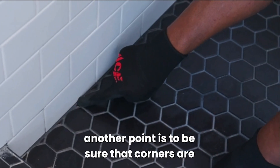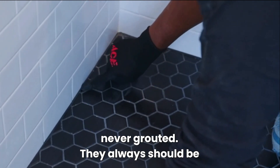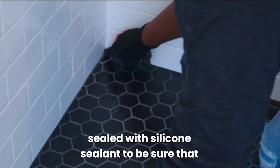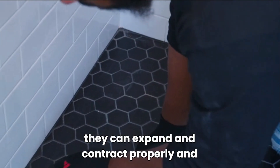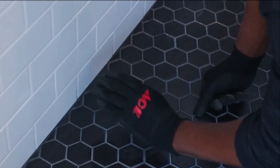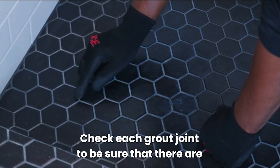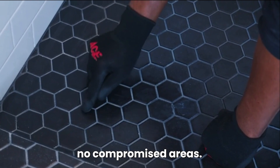Another point is to be sure that corners are never grouted. They always should be sealed with silicone sealant to be sure that they can expand and contract properly and naturally. Check each grout joint to be sure that there are no compromised areas.